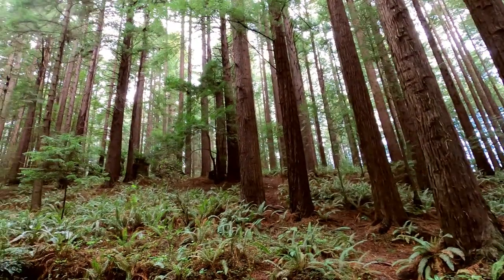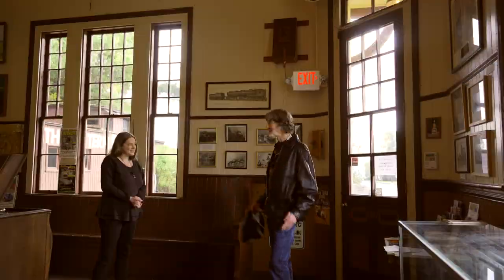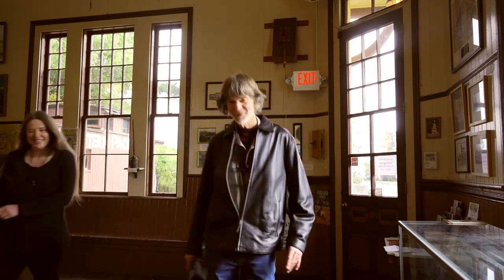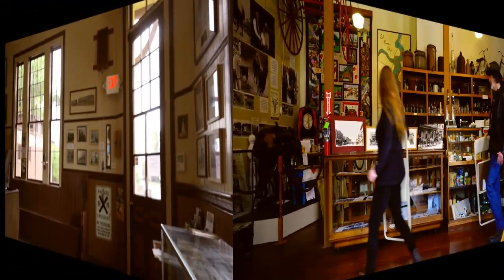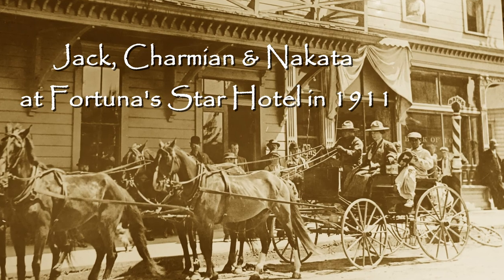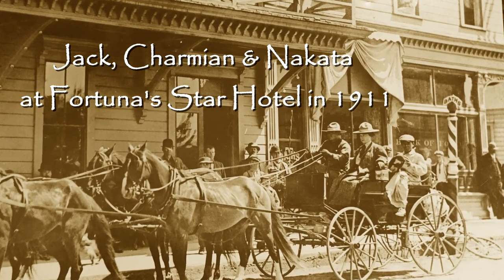Can we go see the Jack London exhibits now? Yes, let's do it. Looks like we're setting up right in front of the Jack London exhibit here. There is Jack himself outside in front of the Star Hotel.